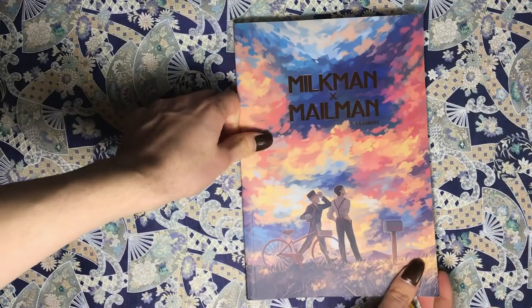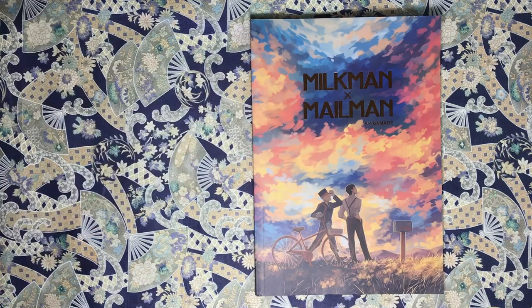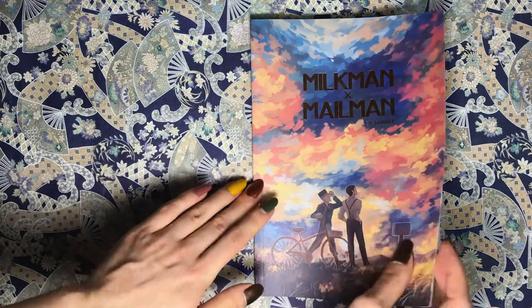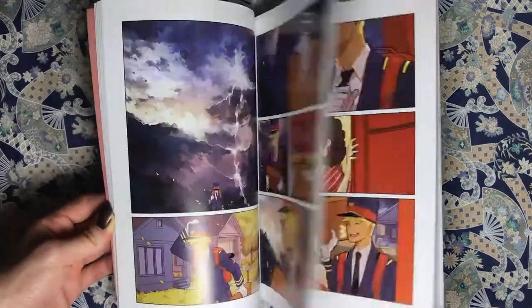Let's get to the seven challenges. The first is to read a book whose cover matches the color of your birthstone. My birthstone is for June — the Alexandrite, which is a pinkish purple. So I'm going to pick Milkman x Mailman by Dammerer, who is an Austrian artist and illustrator. I know her from conventions. My boyfriend bought her comic a while ago and I haven't read it yet. It's also really short, which is good for a reading challenge.